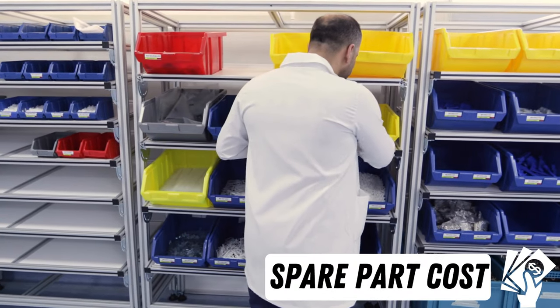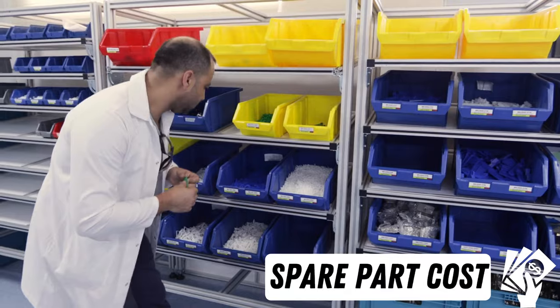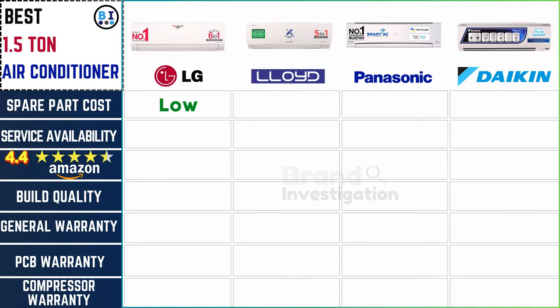As for spare part cost and availability for future maintenance: LG and Daikin offer affordability with low expenses, Lloyd maintains a moderate range, while Panasonic falls on the higher end, ensuring a comprehensive overview of spare part pricing across the brands.